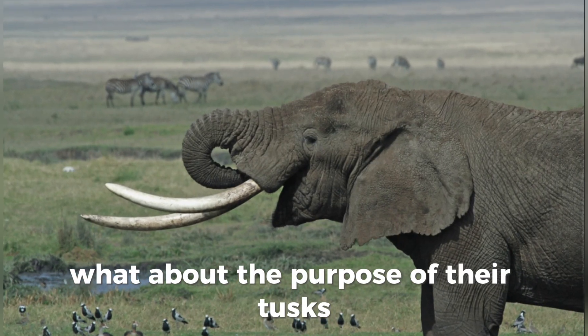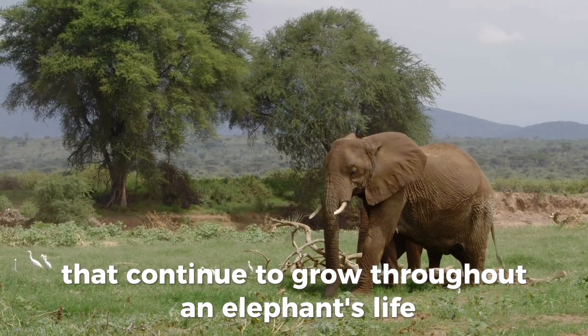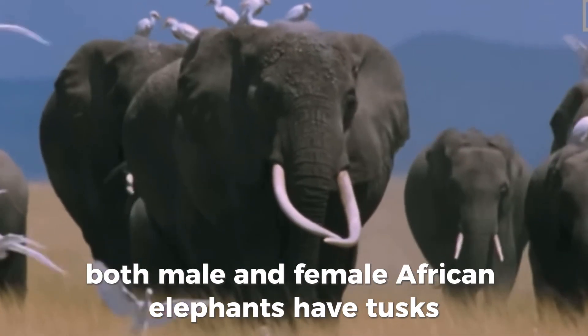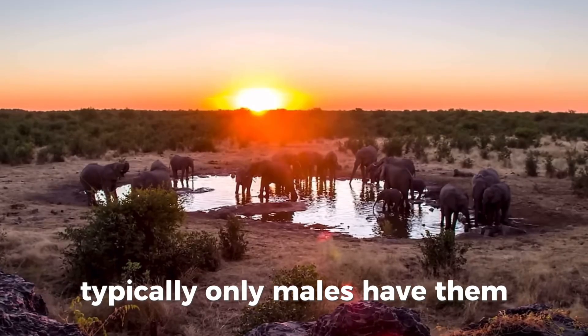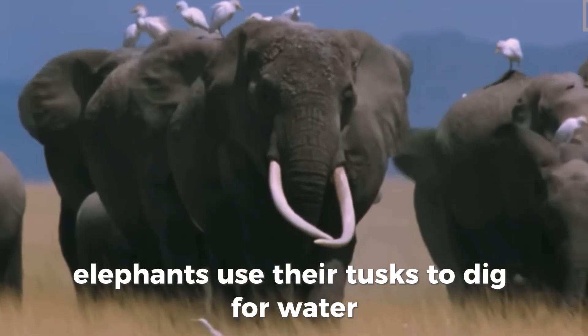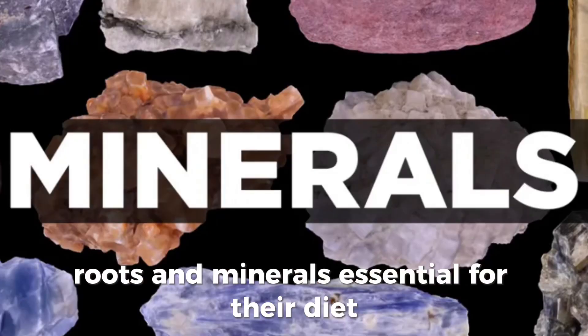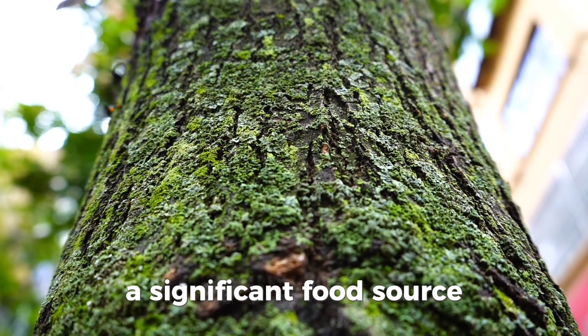What about the purpose of their tusks? Their tusks are elongated incisor teeth that continue to grow throughout an elephant's life. Both male and female African elephants have tusks, whereas in Asian elephants, typically only males have them. Elephants use their tusks to dig for water, roots, and minerals essential for their diet. Tusks also help them strip bark from trees, a significant food source.